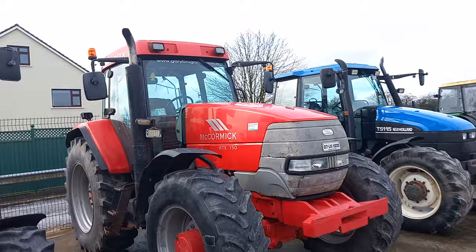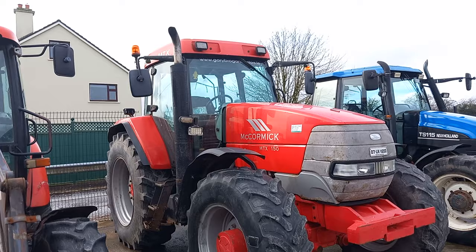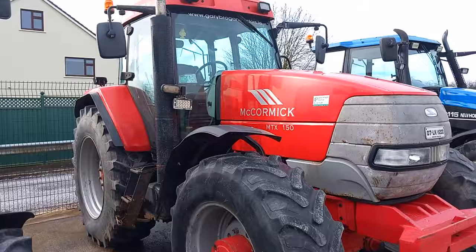McCormack — now part of the Landini family. I was looking at some of the newer McCormacks at the Landini show. They are a serious looking tractor now — a lovely looking tractor.